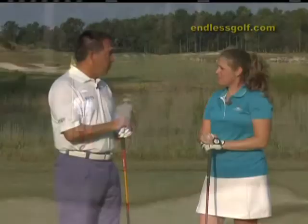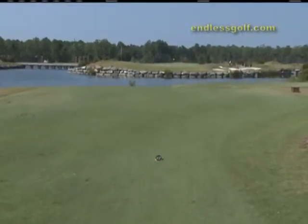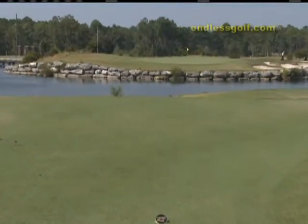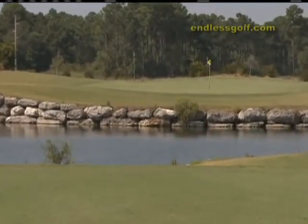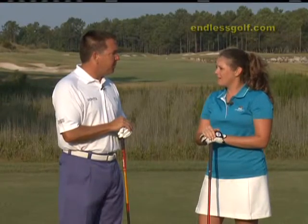Then moving to a par three, number four. Number four is an island green, featuring a Tim Kate design, with coquina boulders around the front of the green. It's a carry over water. It's a great hole, it's not that lengthy, but you still have to hit a shot into that hole. The wind usually comes from left to right, so you have to make sure you play it off the water a little bit. But other than that, it's a great par three.